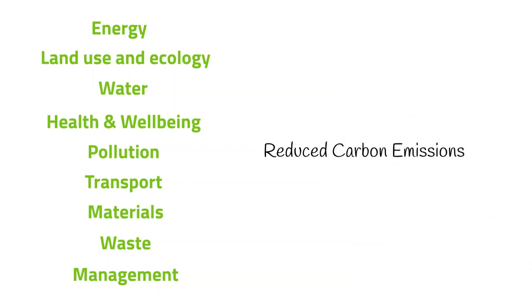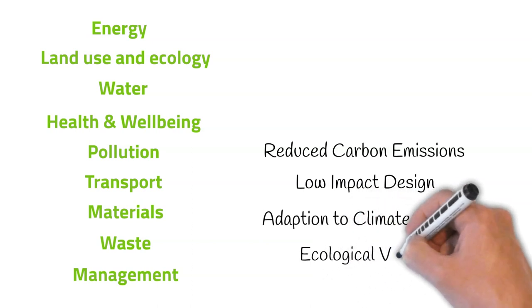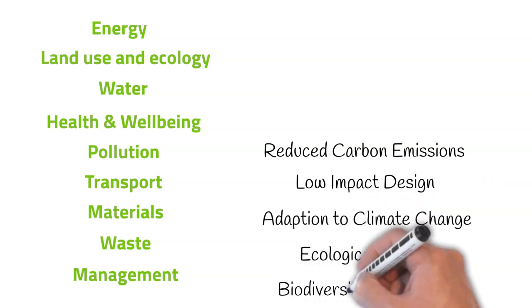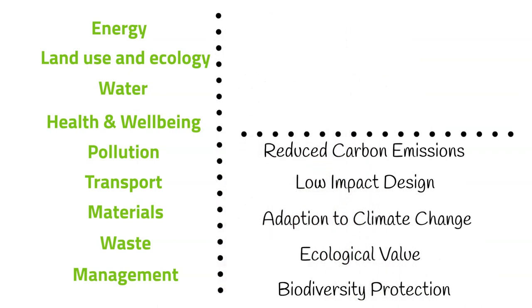Each category focuses on the most influential factors, including reduced carbon emissions, low impact design, adaptation to climate change, ecological value and biodiversity protection. Independent licensed assessors carry out an assessment of a scheme, and each of the criteria is scored and then multiplied by a weighting.